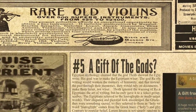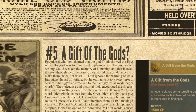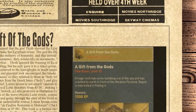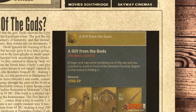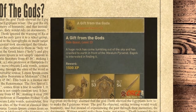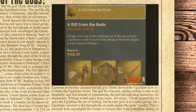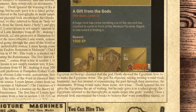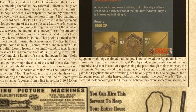The fifth spot on the list is occupied by A Gift of the Gods. Egyptian mythology claimed that the god Thoth showed the Egyptians how to write, with the goal of making them wiser. The god Ra objected, saying writing would weaken the memory of humanity — that instead of experiencing the past through their memories, they would rely on documents, making them lazier, not wiser. Thoth ignored Ra's warning and gave the Egyptians the art of writing, but only to a select group: the scribes. The Egyptians referred to the hieroglyphs as Medunecha — the god's words. Their elegance and pictorial look encouraged the Greeks to call them holy writing; the word hieroglyph comes from the Greek hiero, meaning holy, and glypho, meaning writing.